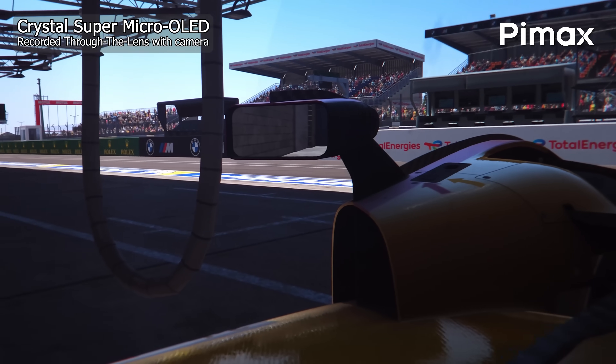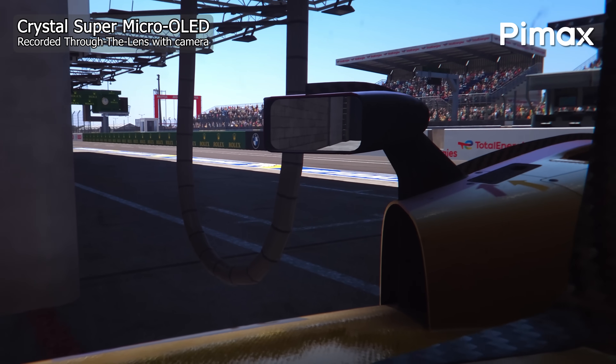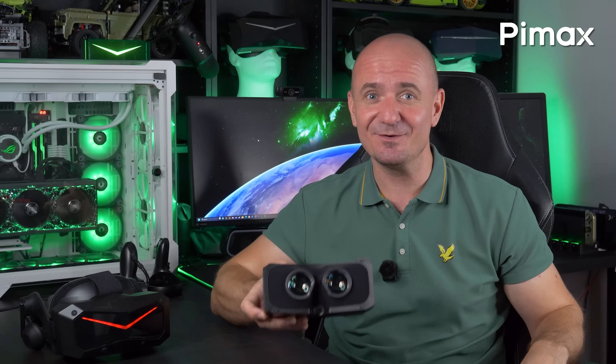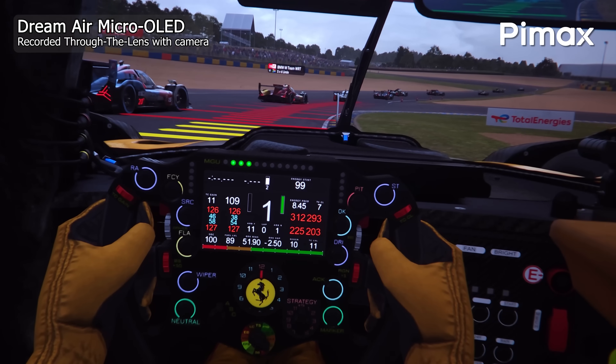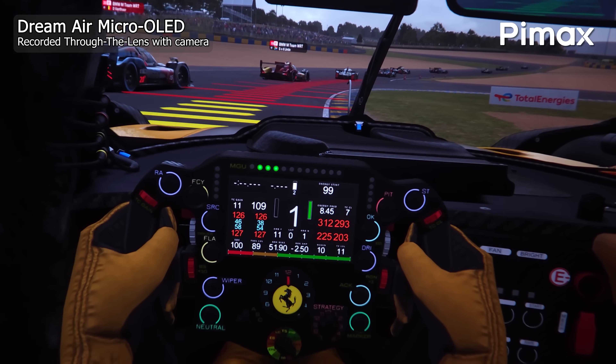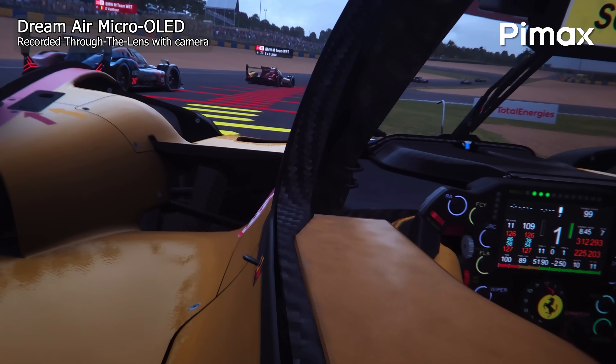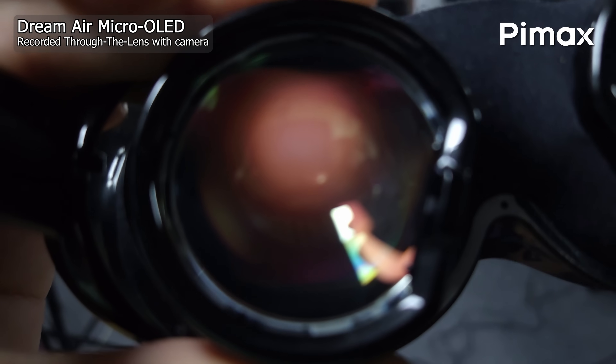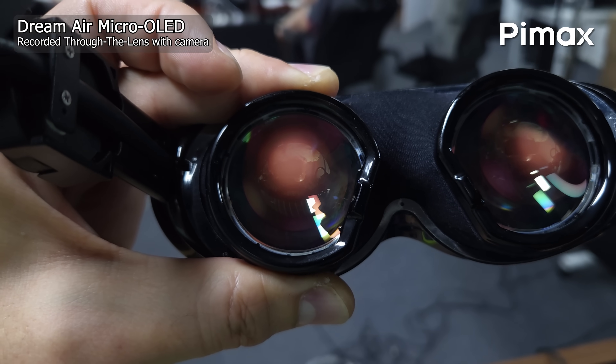Maybe the second most important factor: these new Pimax concave-view lenses are a game-changer for Micro OLED headsets — huge lenses, a wide field of view, exceptional sweet spot and fantastic clarity. This technology also leads the way for the Dream Air to be a massive success. That's all for today, thanks for watching, and stay tuned for more exciting things coming up next.